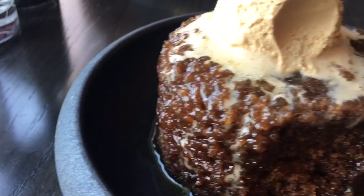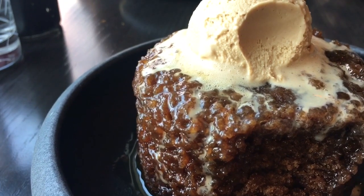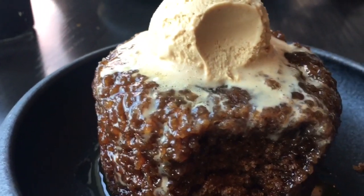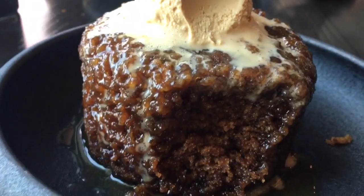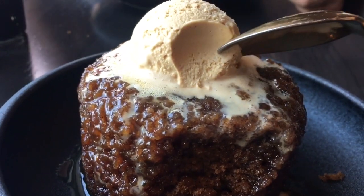It was moist, sweet, creamy, soft, warm, and cold at the same time. It was so beautiful, delicious, and delicate. I think I would go to Hell's Kitchen again just to get the toffee pudding.